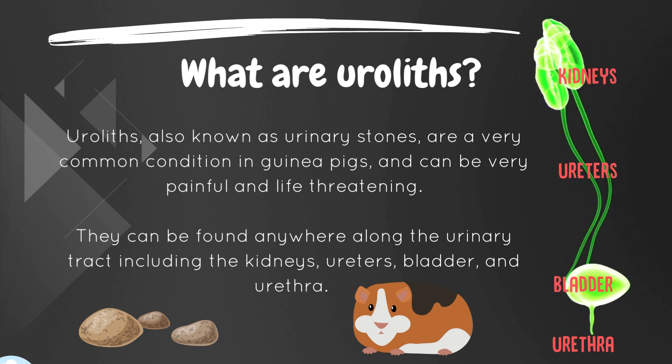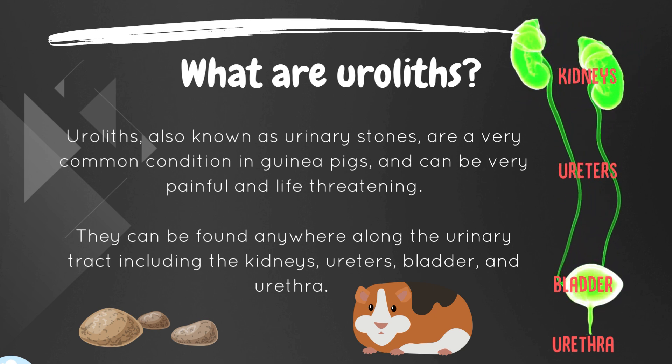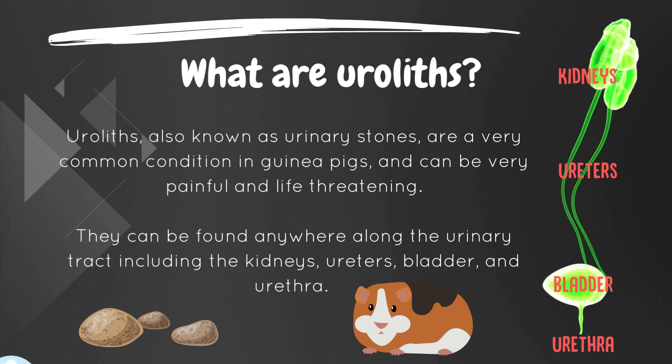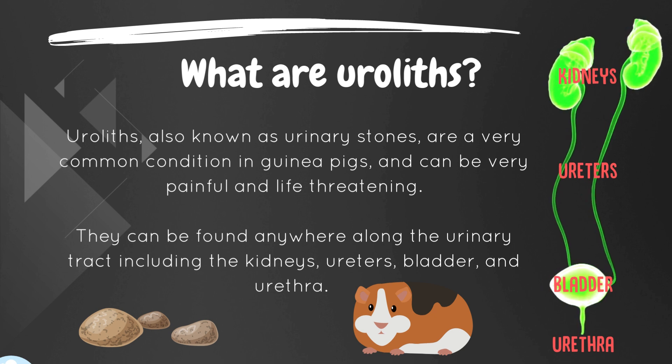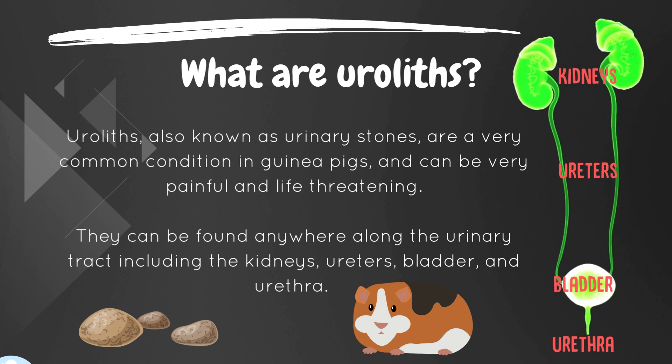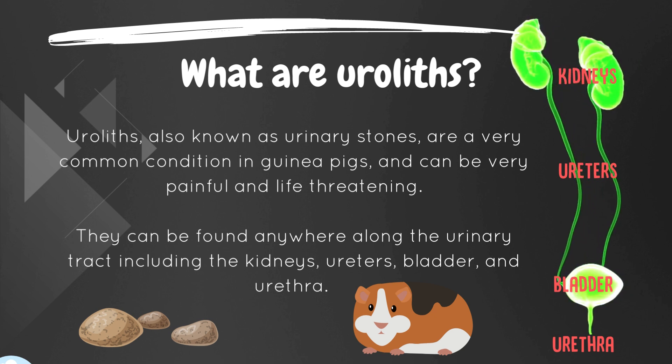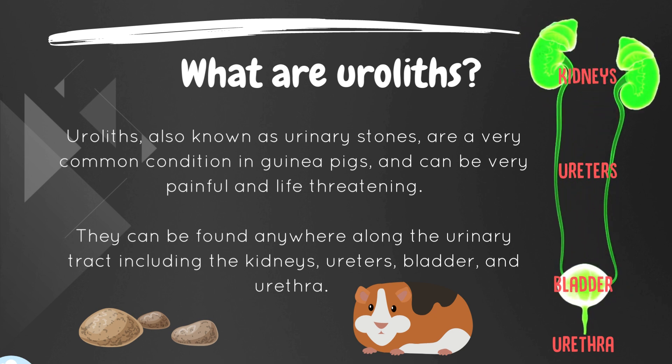So what are uroliths? Uroliths, otherwise known as urinary stones, are a very common condition in guinea pigs and can be very painful and in some cases even life-threatening. Urinary stones can be found anywhere along the urinary tract including the kidneys, ureters, bladder and urethra.